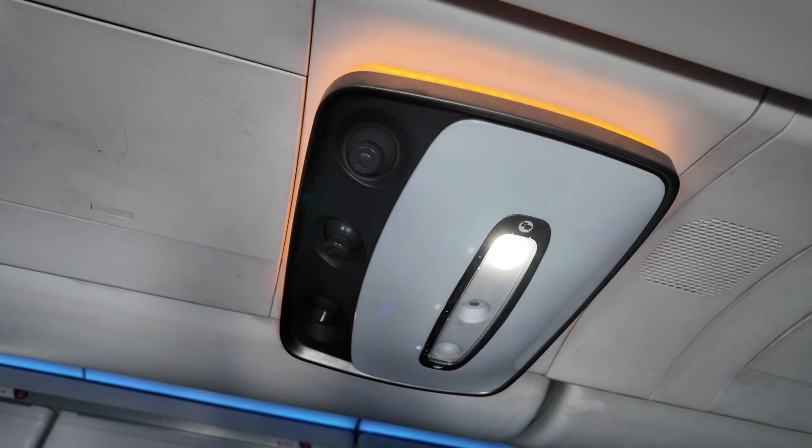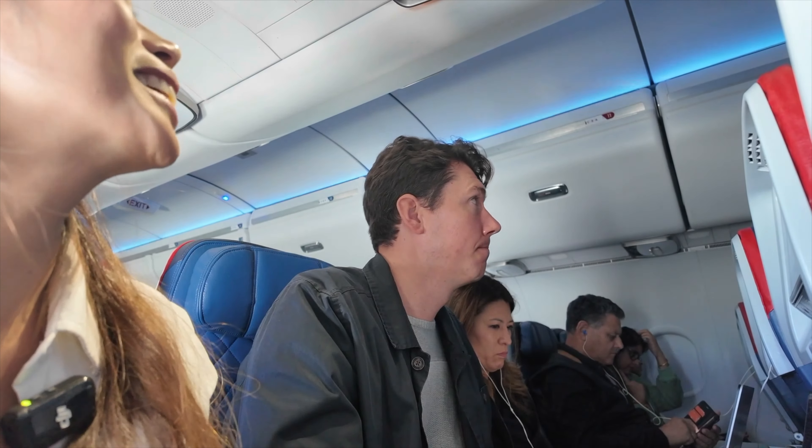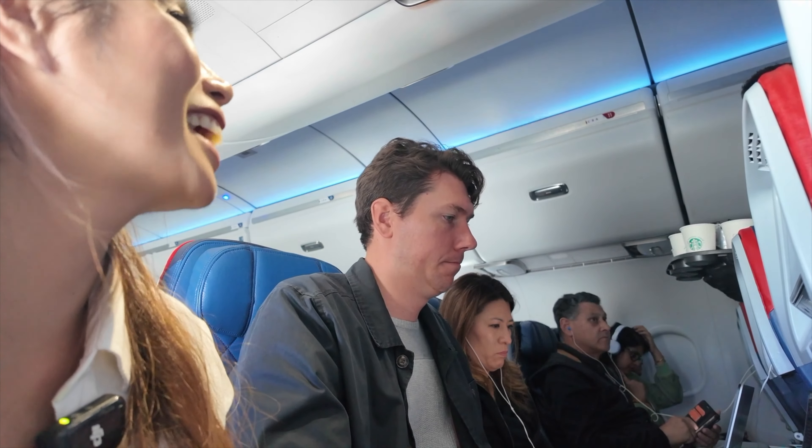Can I have some water please? We just pressed the help button at 11:04 — we're going to test how long it takes for someone to come. Excuse me — can I have some water please? Water. That was four minutes — that was fast!